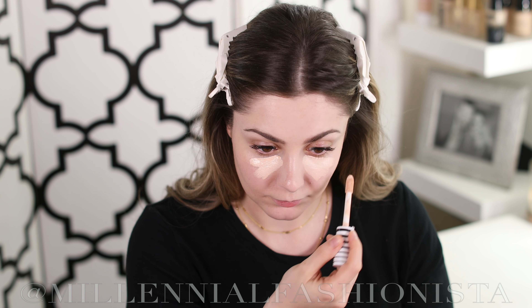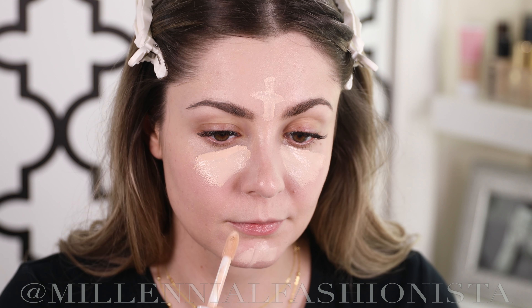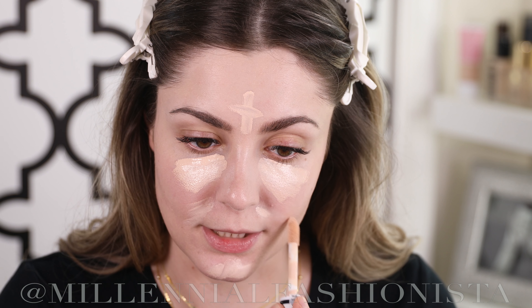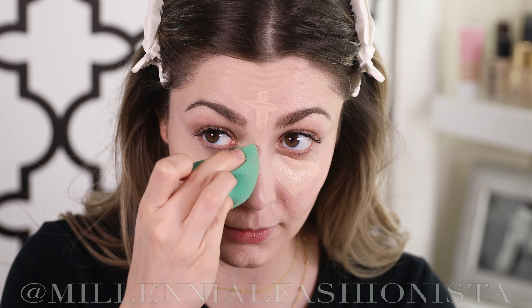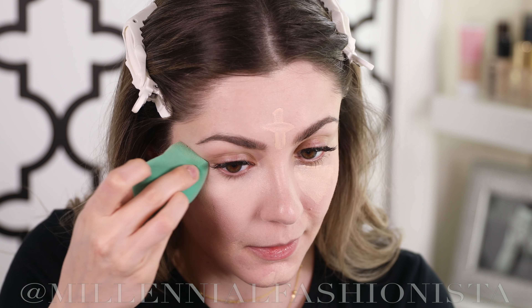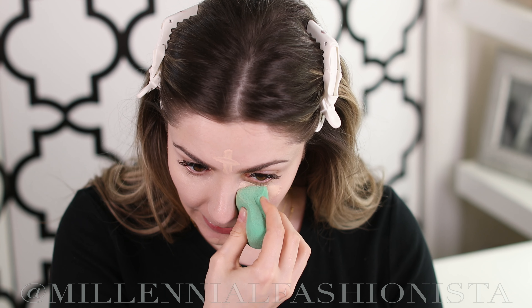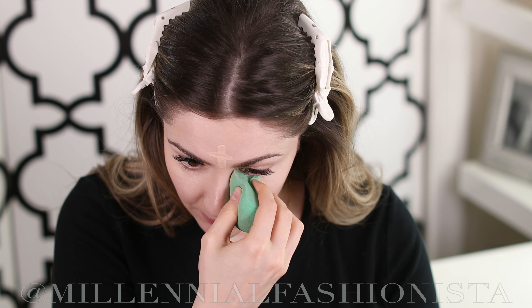I changed my mind — I'm going to go in with my beauty blender because it was getting a little messy. As you can see, it's a very natural foundation that blurs everything out and adds a little tint to the face. It's not a full-coverage mattifying foundation, which is why it's a great everyday foundation — it's light and won't clog your pores.